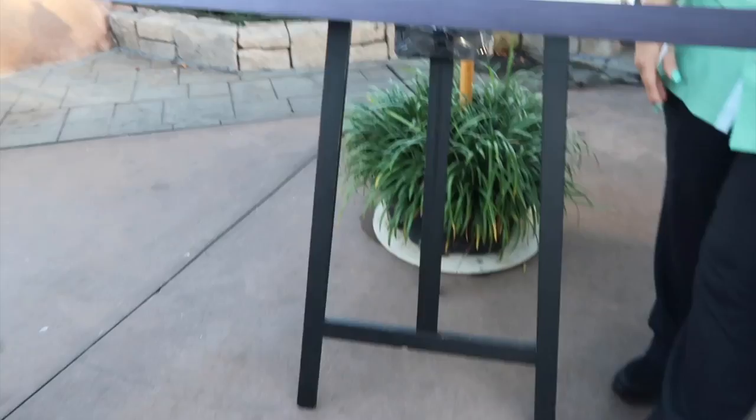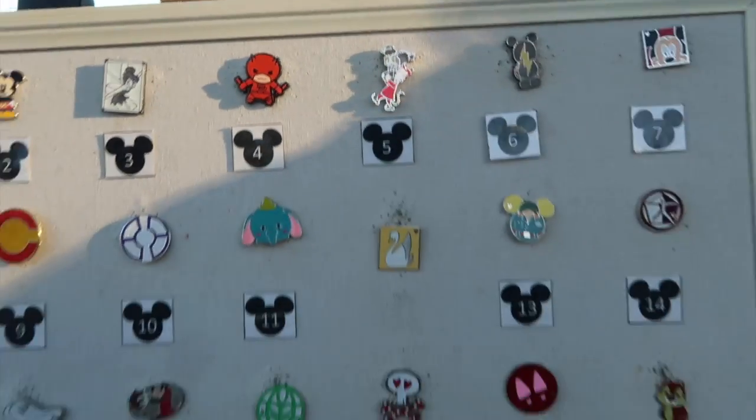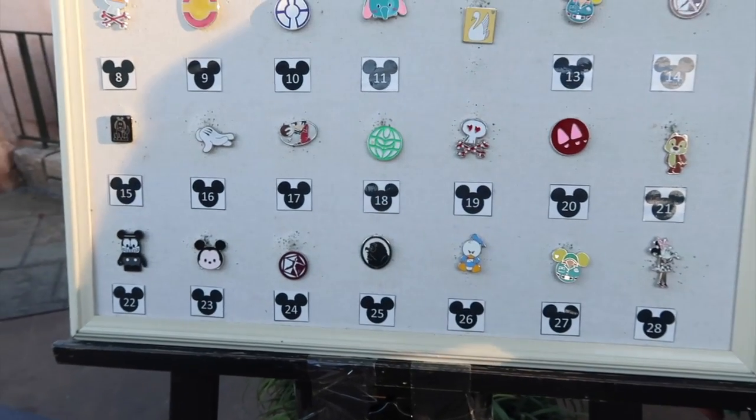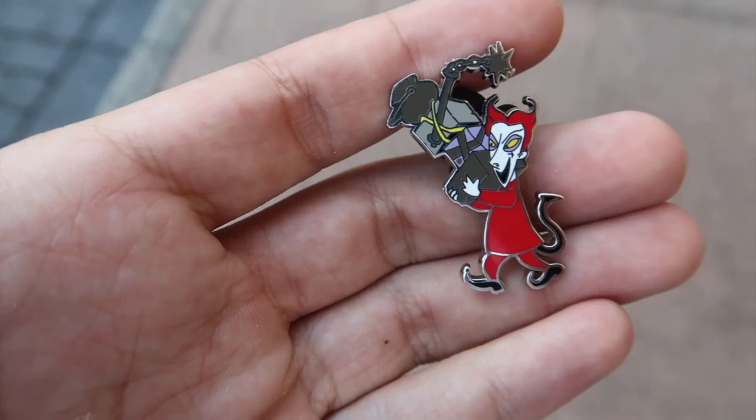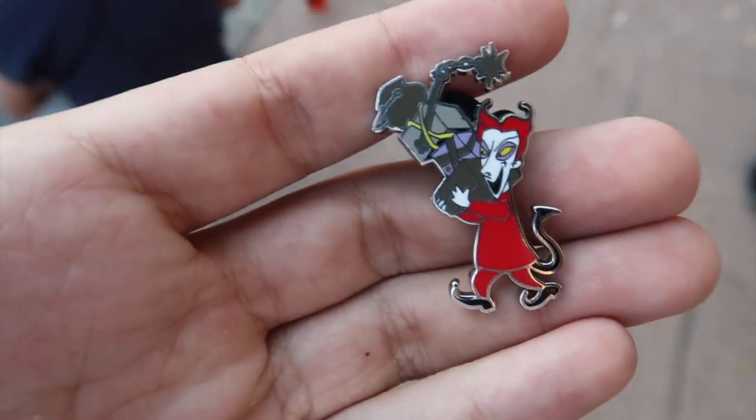Let's go check out the pin board over at the Holiday Market. We just want to take a look at what's on here. Look at that — there's Shock, Lock, and Barrel. Could I trade for number five? And look at that awesome Nightmare Before Christmas pin we found! I'm so happy we got that one.